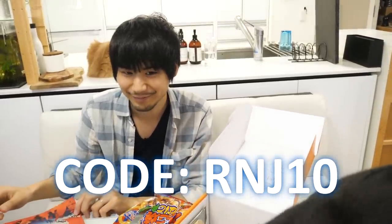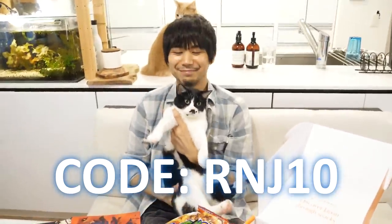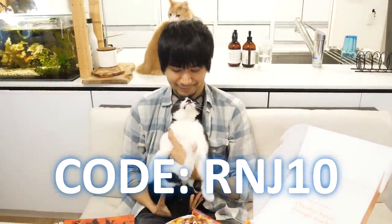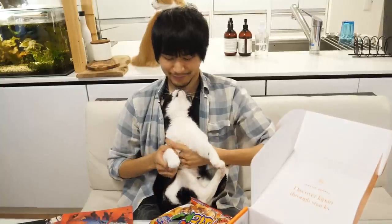If you're interested in trying Bokksu, you can use our code and link in the description box to get 10% off your own authentic Japanese snack box subscription from Bokksu. Thank you so much Bokksu. We'll get back to our regular video.